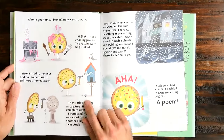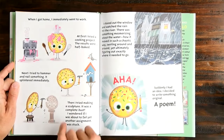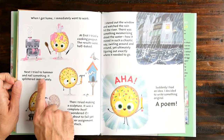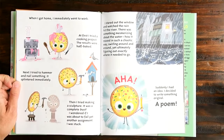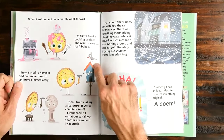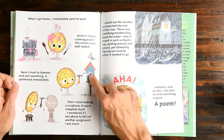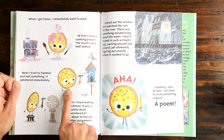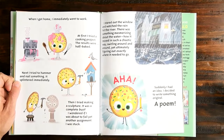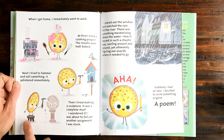When I got home, I immediately went to work. At first, I tried a cooking project — the results were half baked. Look at all this frosting everywhere. Next, I tried to hammer and nail something. It splintered immediately. Look — even that nail is crooked, and that bird is so mad. I don't think I'd be very happy if a mad bird was looking at me from their roof. Then I tried making a sculpture — it was a complete bust. I wondered if I was about to fail yet another assignment. I was stuck. That cookie's mouth looks a little worried.